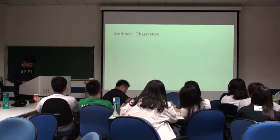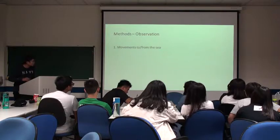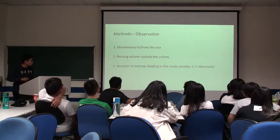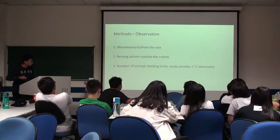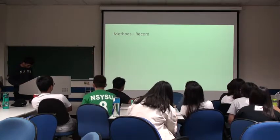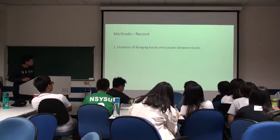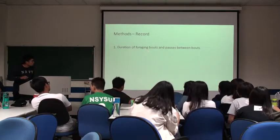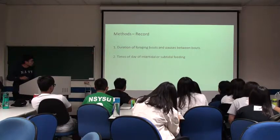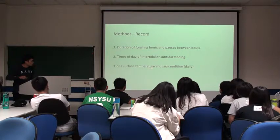After marking and tagging, we observed their movement to and from the sea, and their resting ashore outside the colony. We recorded the number of animals feeding in the study area by one or two observers. We also recorded the direction of foraging bouts and pauses between bouts, the time of day of intertidal or subtidal feeding, the sea surface temperature, and the sea condition.